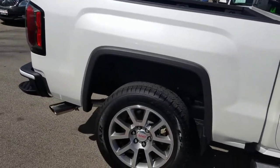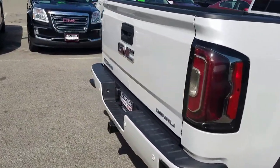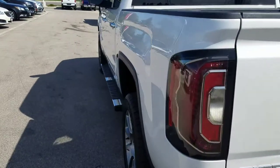This vehicle comes with standard 20-inch wheels, optional 22-inch wheels. It comes in either a 5-foot 8-inch bed, which is what this one is, or a 6-foot 6-inch bed.